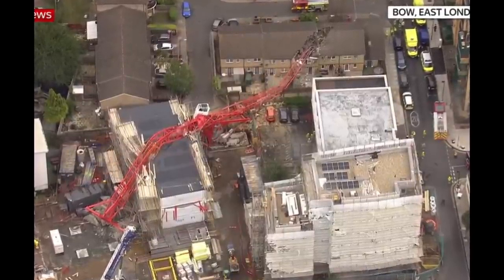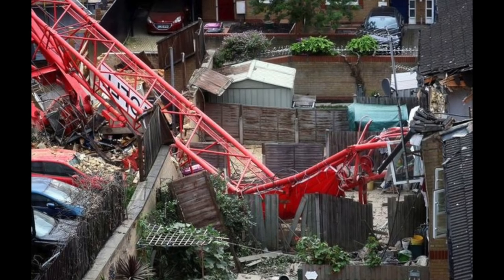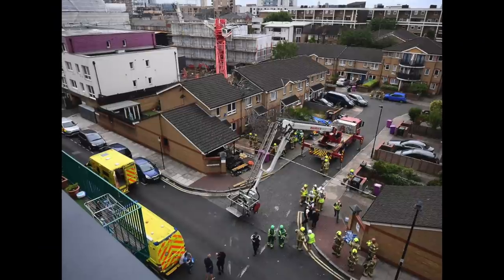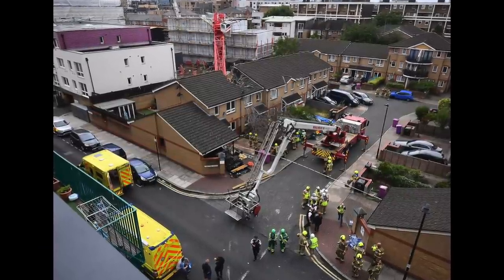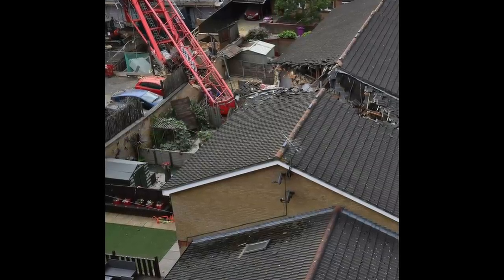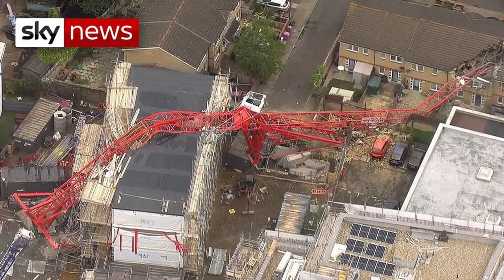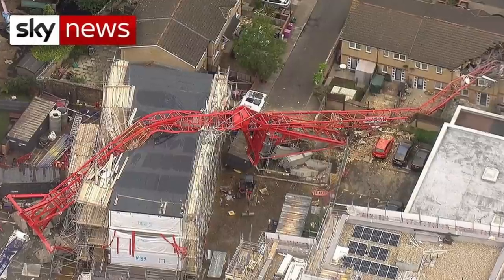The recent crane collapse in the East End of London is tragic. 86-year-old June Harvey was upstairs with her niece sorting clothes when this happened. Behind her terrace house in the suburb of London called Bow, the local housing association were constructing new flats at Watts Grove.